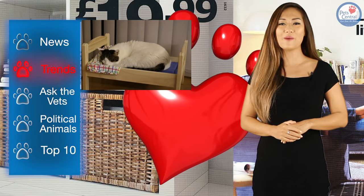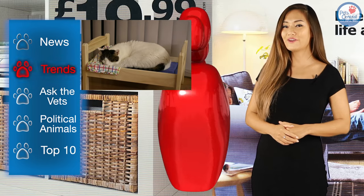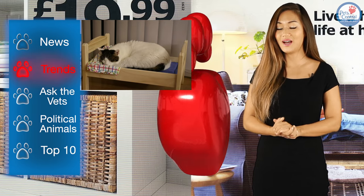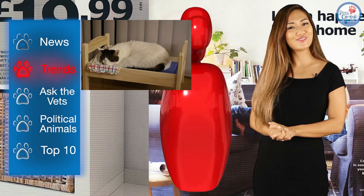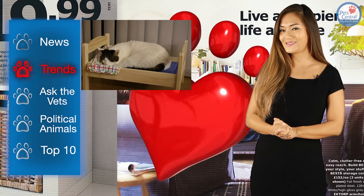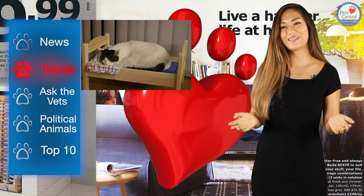Yes, clever Japanese cat owners have discovered that one item in particular called the Duktig, which actually is a bed for children's dolls, makes an excellent bed for cats — and it only costs 20 US dollars.